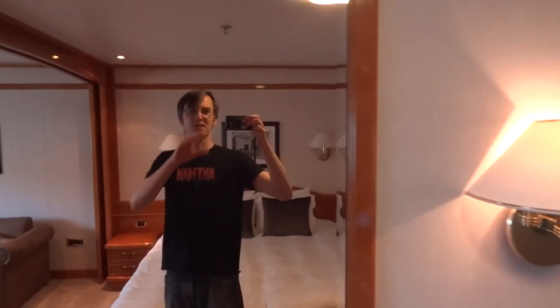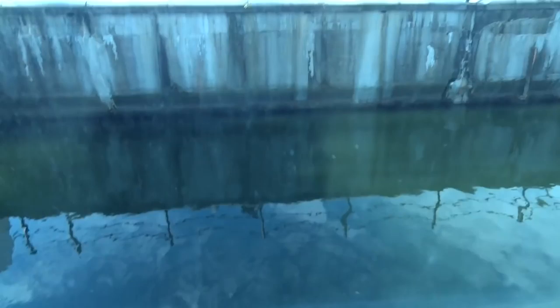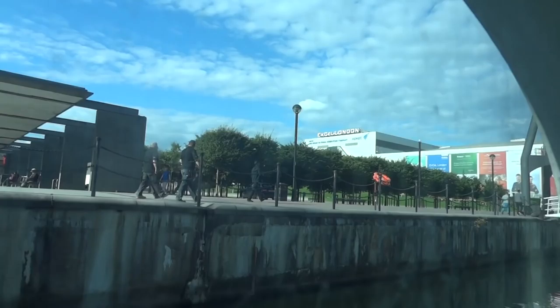Here's my rather nice room on the yacht. Let's see what's outside the porthole — oh, not much. ExCeL is up there right in the distance but it's not that far.